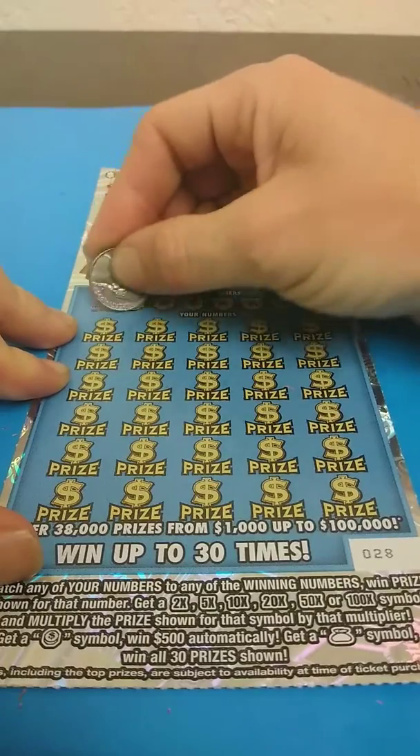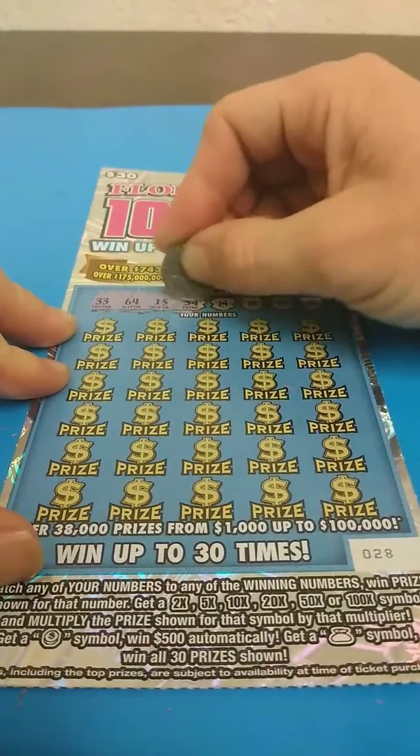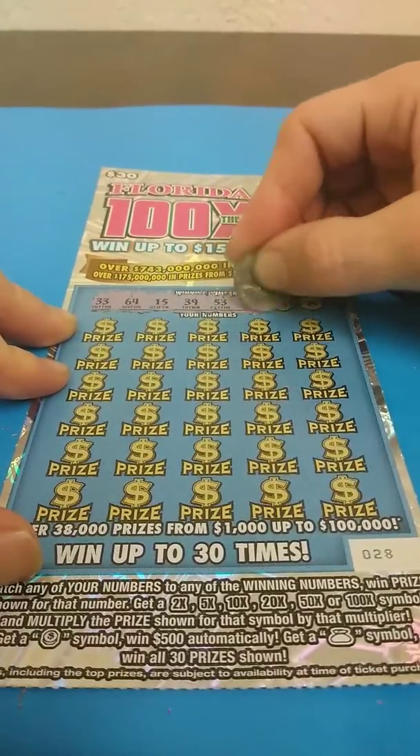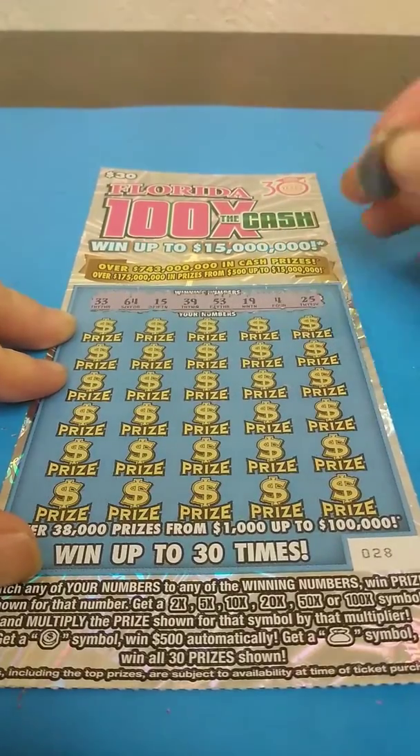Looking for a 33, 64, 15, 39, 53, 19, a 4, and a 25.